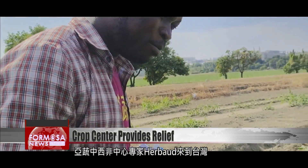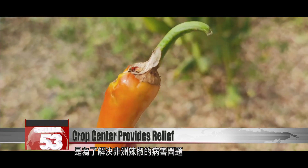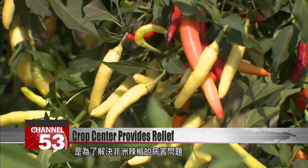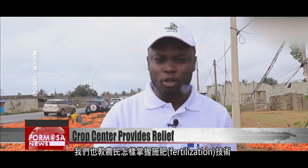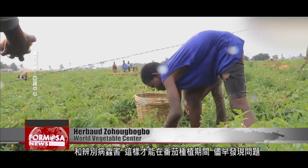Horticulturist Herbozo Hubogbo visited Taiwan to work with other experts on tackling the destruction of Africa's hot peppers by disease. In his native Benin, he assists farmers in increasing their yields. They teach farmers effective fertilization techniques and how to identify pests and diseases, so that problems can be detected as early as possible during tomato cultivation and these diseases can be effectively combated.